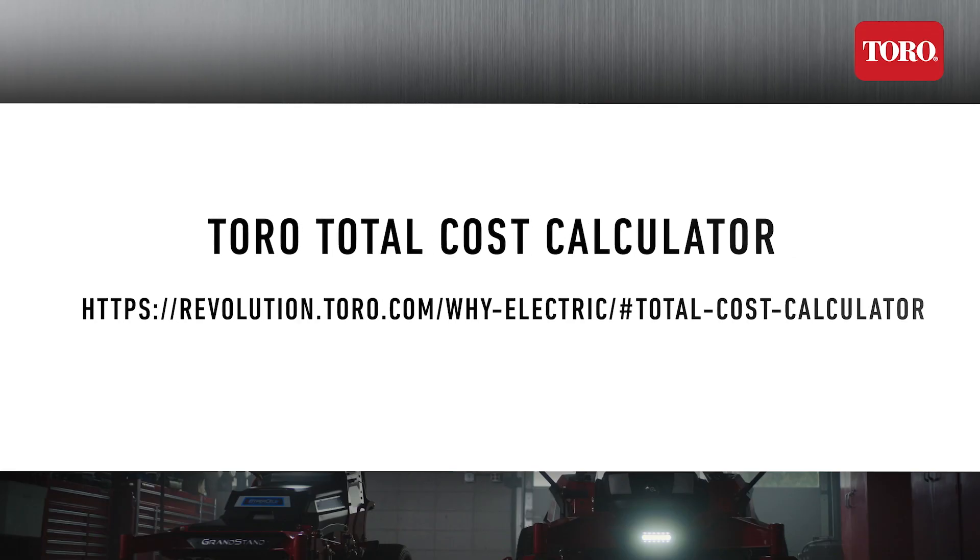Again, the point of this video is not to convince you to buy battery-powered equipment. The purpose is to give you another way to look at your actual costs of battery-powered versus gas-powered zero turns to truly optimize your business. Please be sure to check out the calculator at revolution.toro.com to customize your inputs based on your operations. When you look at battery versus gas zero turns, you have to make sure they are both high quality, truly commercial grade equipment with runtime to meet your needs. Thanks for watching and be sure to stay informed as you continue to build your business.